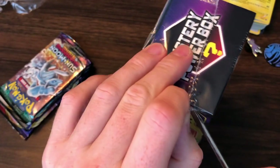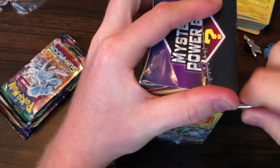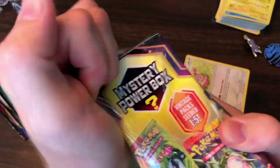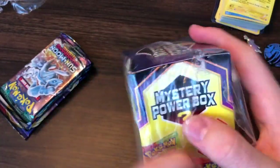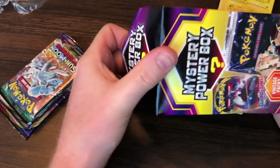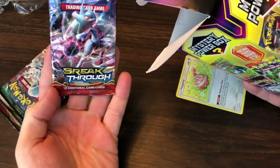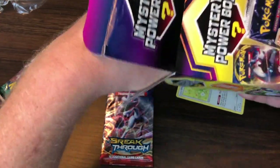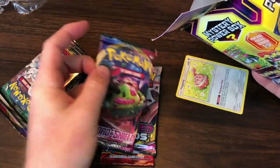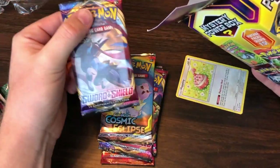I'm thinking about starting my sealed collection. If you guys don't know, Evolutions is now out of stock and out of print according to all the big names I follow. I actually don't know how they know — I guess I can Google it. But I started saving some of my Evolutions stuff; I bought a booster box and I'll hold on to it. Here we go — Mystery Power Box number 2. We got Breakthrough, Unified Minds, Sword and Shield, Cosmic Eclipse, and Sword and Shield.